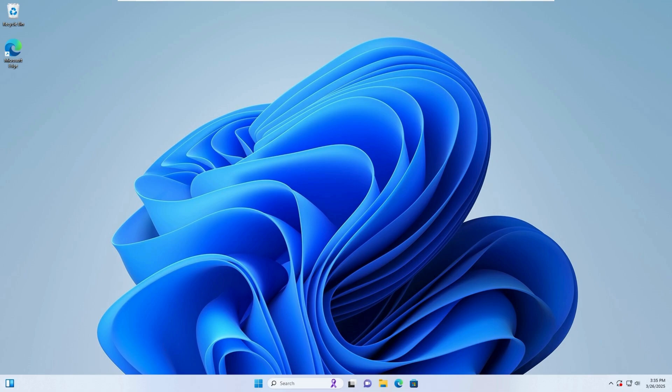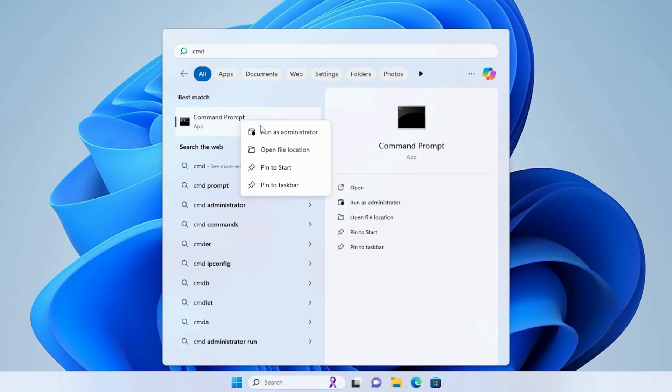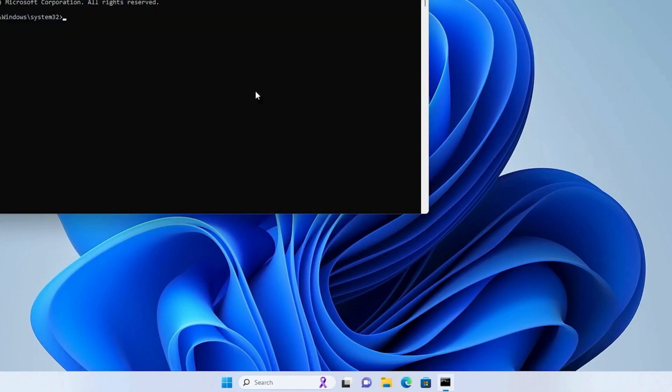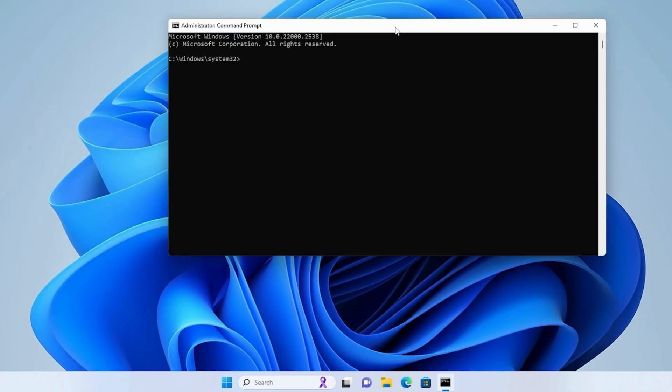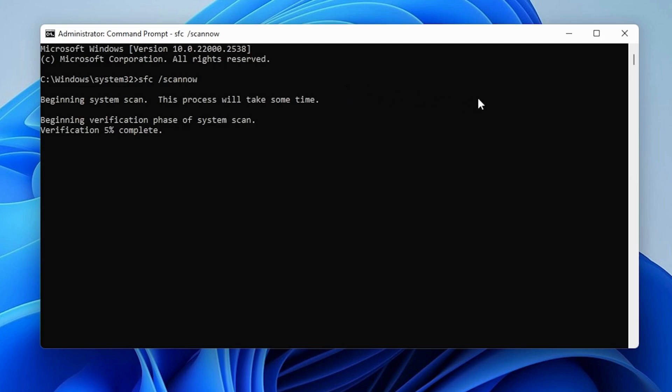Step 1: Run SFC to scan and repair system files. Open Search, type CMD, right-click Command Prompt, and select Run as Administrator. Type the following command and press Enter. The system will scan and repair corrupt files. Wait for the process to complete.